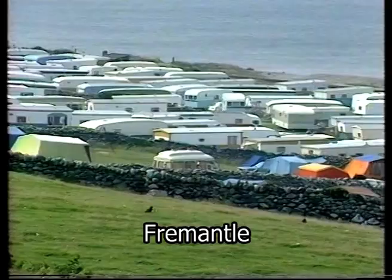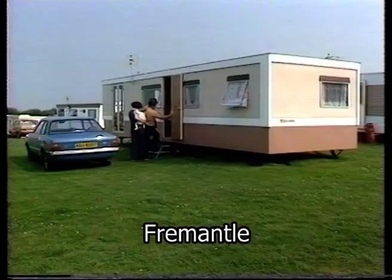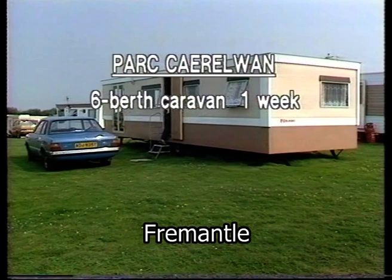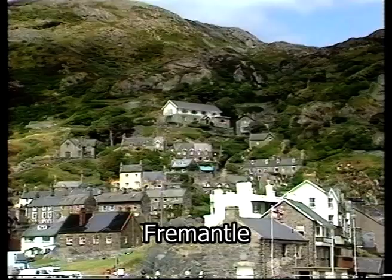For all these small hotels and guest houses along the seafront, twice as many holidaymakers stay in caravans as in the town. A new six-berth caravan like this costs from £37 to £100 a week, including gas and VAT. This site is a quiet one with its own shop and laundry.